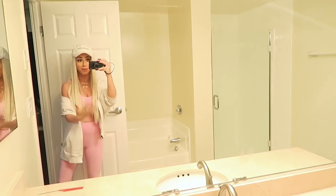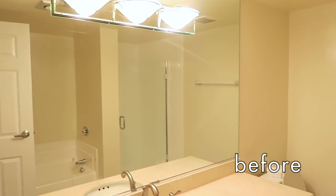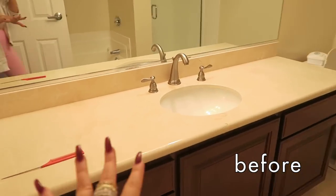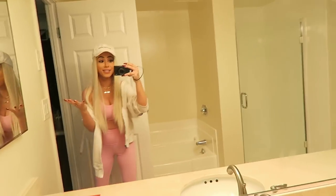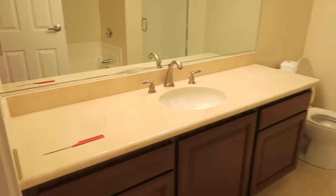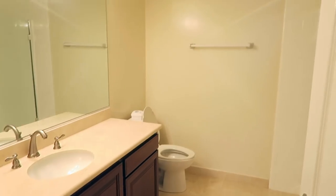All right, so first I'm going to show you my bathroom before. I filmed this part a couple days ago, so pardon the blonde hair and the totally different outfit. Here's the before. You can see it's very just nothing going on — super plain. There's nothing on the walls, nothing on the counters, nothing really anywhere. So I just haven't decorated it at all. We're going to go ahead and do a couple DIY projects and give it a little makeover.